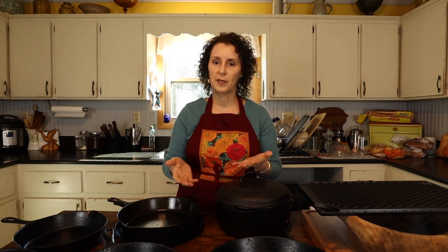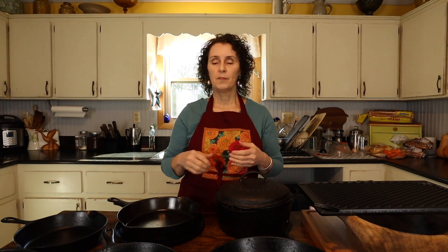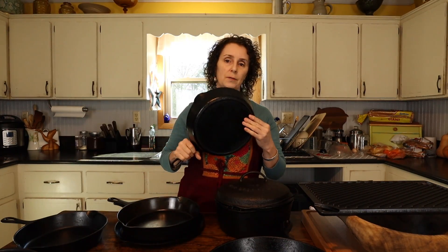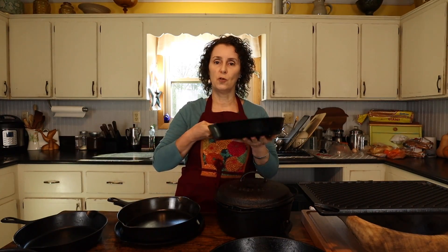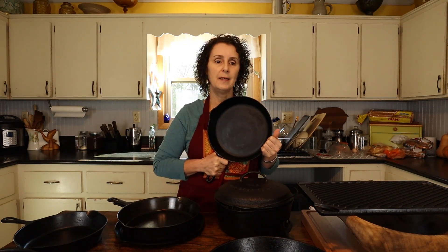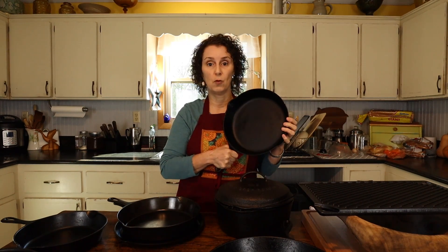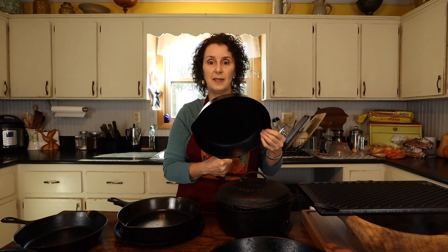Matt loved cast iron too, so when we were married it was just natural that that's what we preferred to cook on and what we would gather our favorite pans over the years. My very favorite cast iron pan is a Griswold, and it just has such a great feel to it. I use it for my cornbread, fry eggs in it, and pancakes. I keep it separate from the others just because it has such a great finish from cooking cornbread in it for so many years. Cornbread is great for cast iron for helping that seasoning.